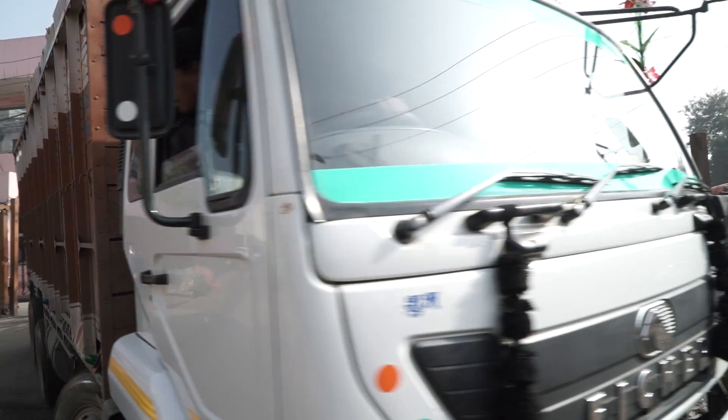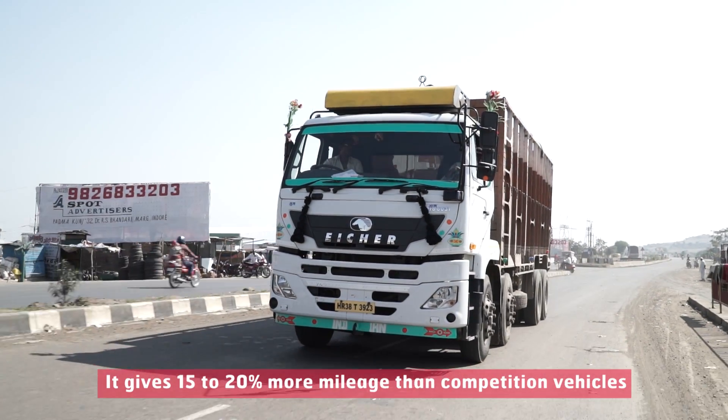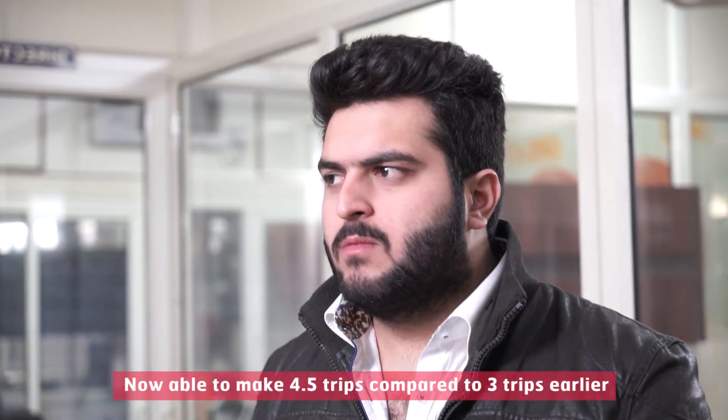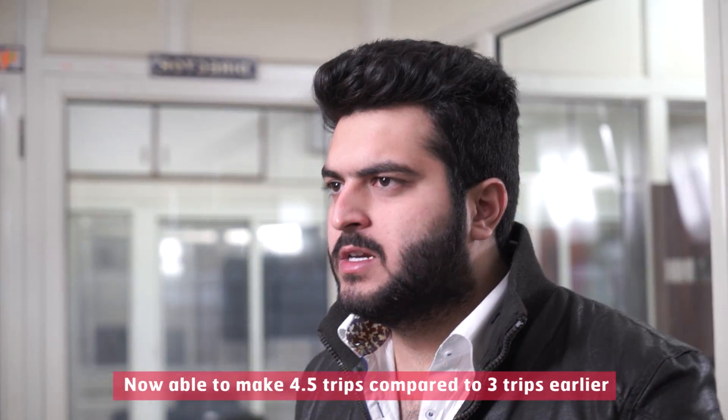Our vehicles are going on the Kolhapur route and sometimes to Delhi, and also to Tata. The mileage improvement is 15-20%. Earlier my driver was doing 2 to 3 trips on my route; today, using these advanced vehicles, they give me 4 trips. My per-unit production has grown and my revenue generation has grown.